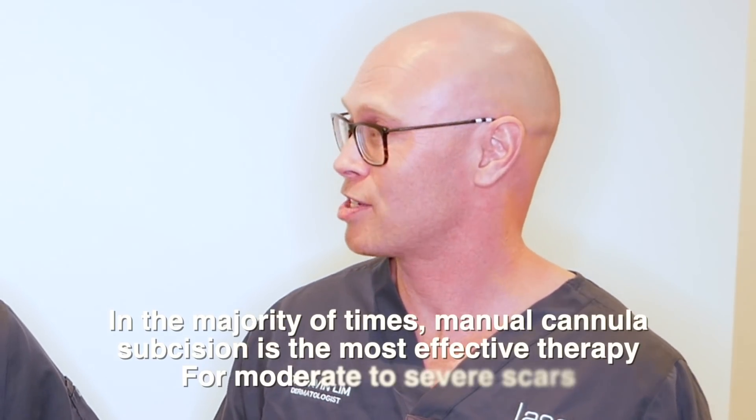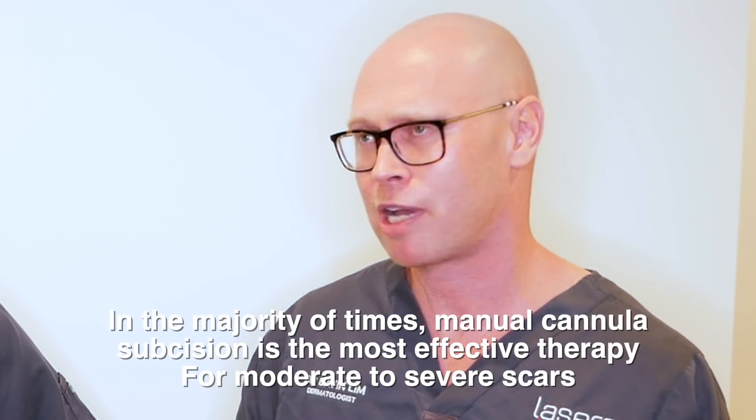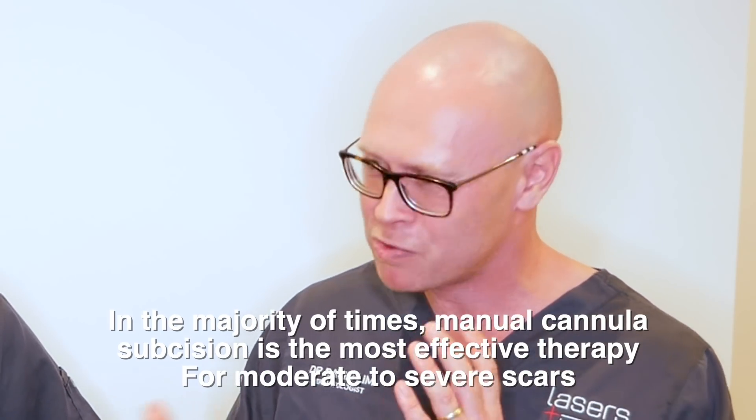I would say one would be my right hand and one would be my right hand. In regards to treatments, I would definitely pick subcision. I think it's extremely effective and many scars — I'd say most scars — are to some degree tethered. I constantly get surprised when I decide to subsize a scar even though it's not obviously tethered, and when I do, I meet resistance.